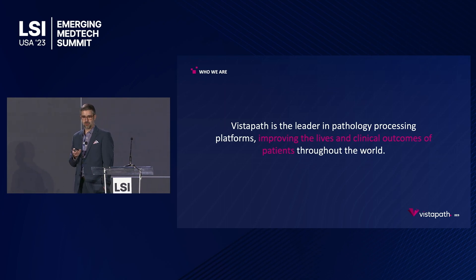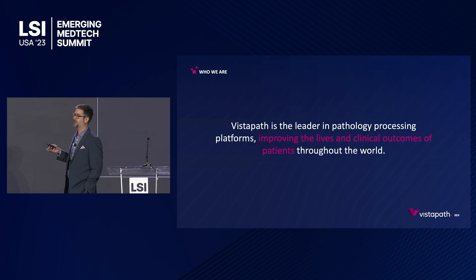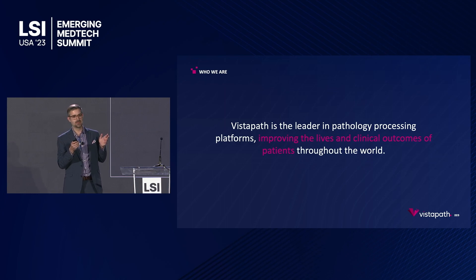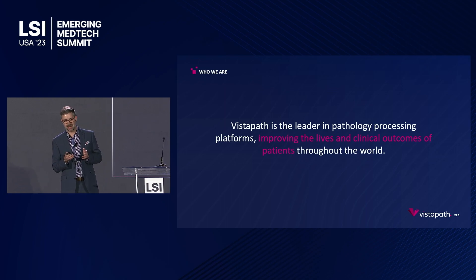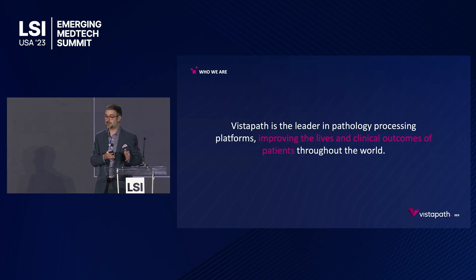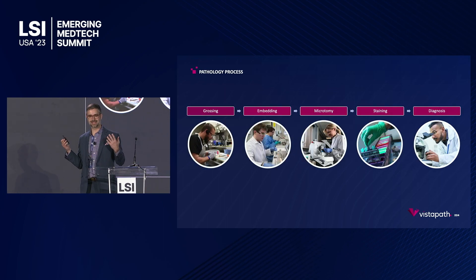A lot of you might be asking: what is a pathology processing platform? And really the question is, what is pathology? I think a lot of people imagine pathology as ultimately sort of the idea of CSI — a pathologist sitting at a scope, reading a pathology slide, and making a diagnosis. But the reality is, most of the time, most of the money, most of the effort, and frankly most of the errors that occur in this process actually occur in what we call the histology lab.